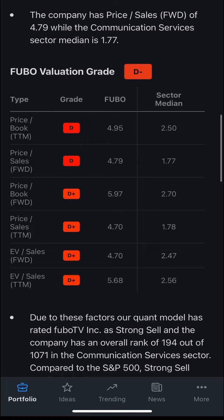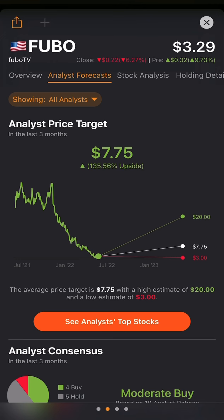Looking at valuation, Fubo TV has a forward price-to-sales ratio of 4.7, while the communication services sector average is 1.7 — implying that even at $3 per share, Fubo TV is still overvalued. Price-to-book is almost 5, which is extremely high, twice the average. I think it's good to dive deep into these lesser-covered stocks like Fubo TV, Chargepoint, and others — at one point Fubo TV was popular in retail and nobody's doing updates anymore. So I want to talk about the risks and rewards moving forward at $3.29 per share.